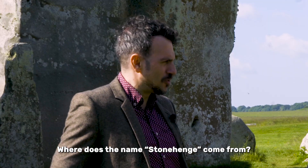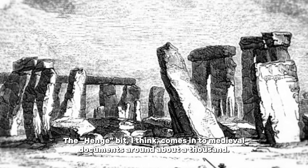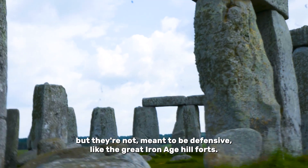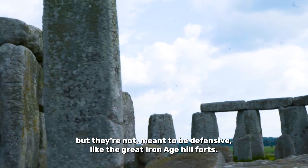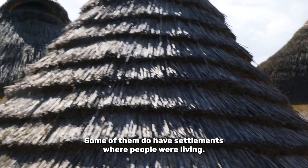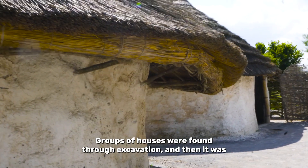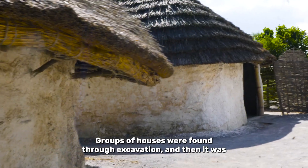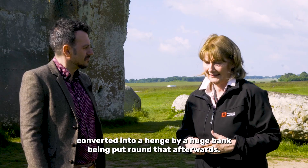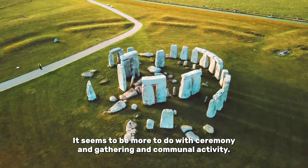Where does the name Stonehenge come from? The henge bit comes into medieval documents around about a thousand. They're circular sites that are defined by banks and ditches, but they're not meant to be defensive like the great Iron Age hill forts. Some of them do have settlements where people were living. In fact, off to the northeast, there's an equivalent of a Neolithic village. Groups of houses were found through excavation, and then it was converted into a henge by a huge bank being put round it afterwards. It seems to be more to do with ceremony and gathering and communal activity.